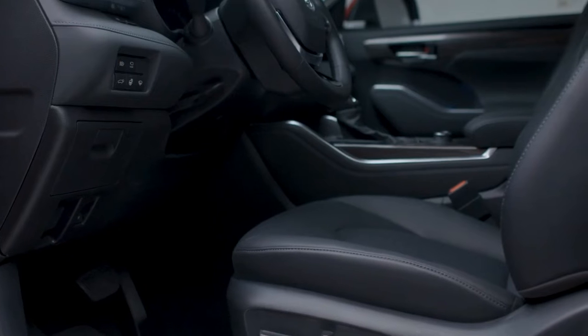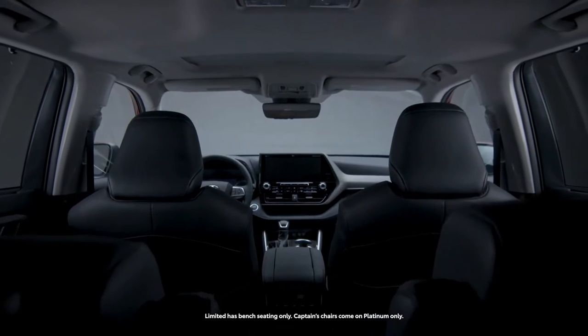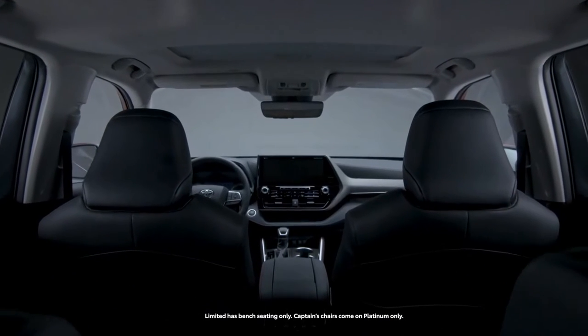The interior has been refined and elevated with premium soft-touch materials and an elegant front dash with enhanced fit and finish that propels the glacial style of the spacious cabin.